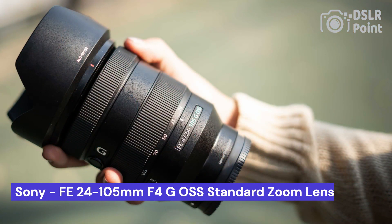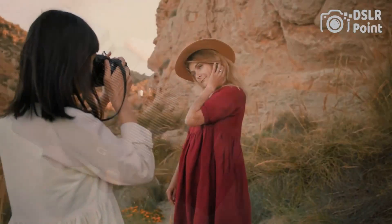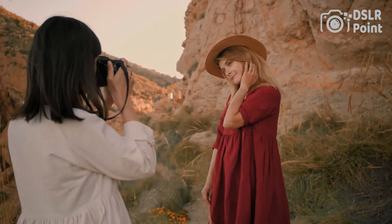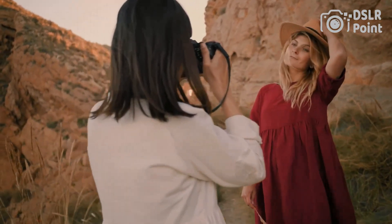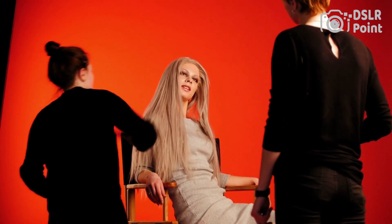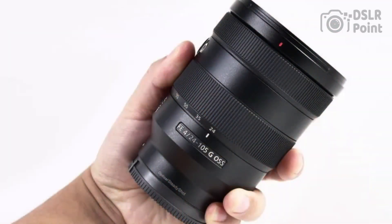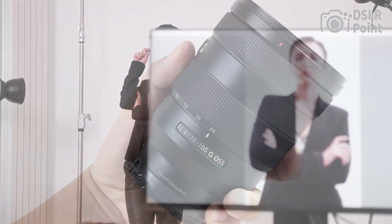Our third choice is the Sony FE 24-105mm f/4 G OSS standard zoom lens, an impressive and versatile piece of equipment for photographers to add to their repertoire. This lens offers a wide range of focal lengths from 24mm to 105mm, making it great for capturing both wide-angle landscapes and close-up portraits. The maximum aperture of f/4 helps create beautiful bokeh, while the Optical SteadyShot (OSS) image stabilization helps reduce camera shake during handheld shooting.